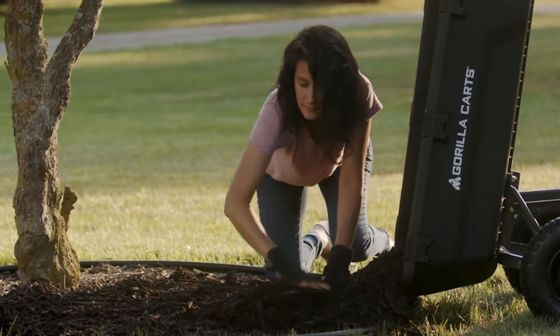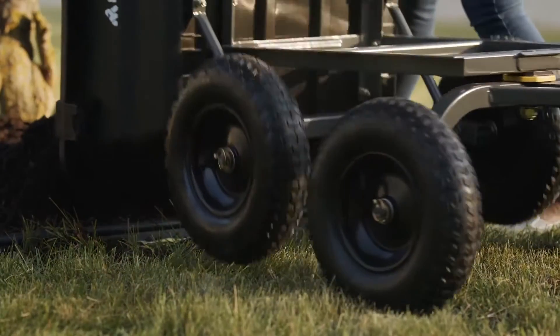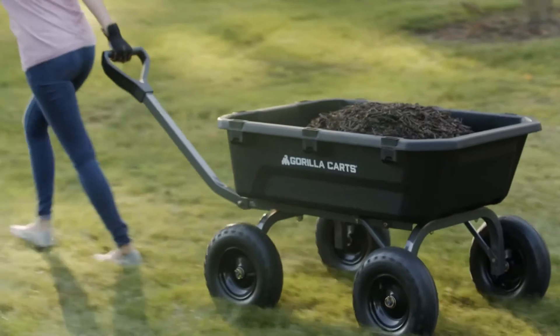Whichever your lifestyle, get your logistics sorted with Gorilla Carts. Check out the exclusive range online and in-store, available at Bunnings Warehouse.